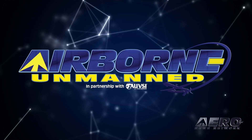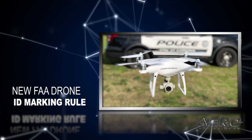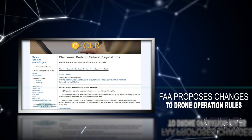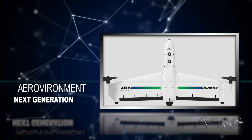Coming up on today's episode of Airborne Unmanned: the FAA has new rules in place for drone identification, the FAA proposes changes in drone operation rules, and AeroVironment introduces the next generation of Quantix drones.